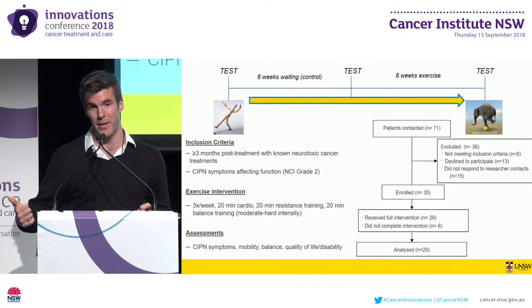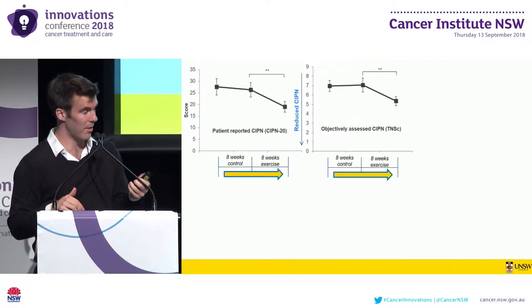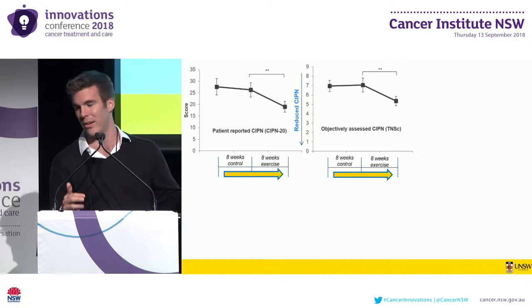We contacted 71 patients, enrolled 35, and 29 patients completed our intervention and were available for analysis. Just to reorient to the design of the study: between time points one and two we have our control period, and between time points two and three we have our eight-week exercise intervention.